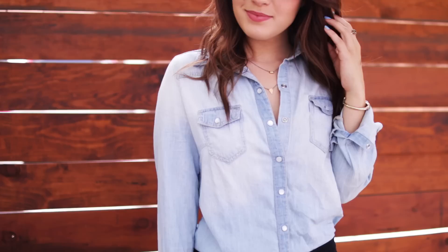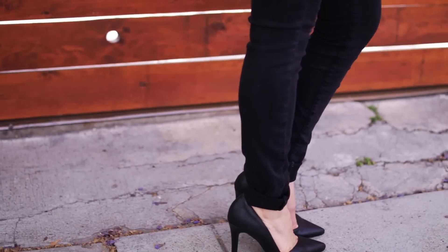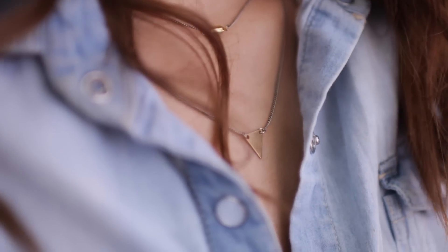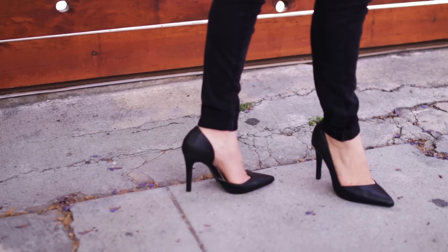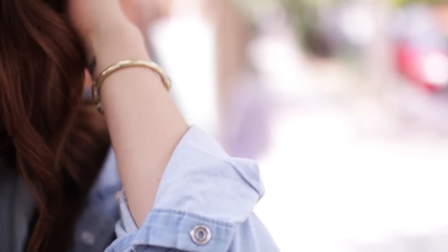Outfit number one is just a super simple casual look that I actually found inspiration for on Pinterest. The thing I love about this look is that it can be super casual with some flats, or you can dress it up with your jewelry and some high heels. It's so effortless but also really pulled together, and it can transition really easily from day to night.